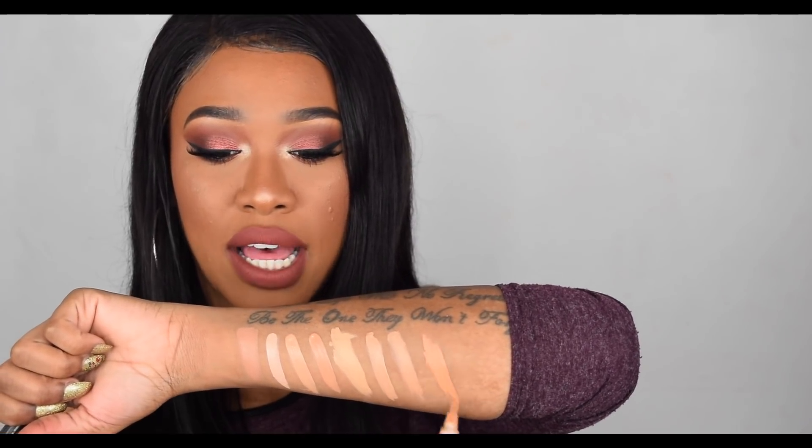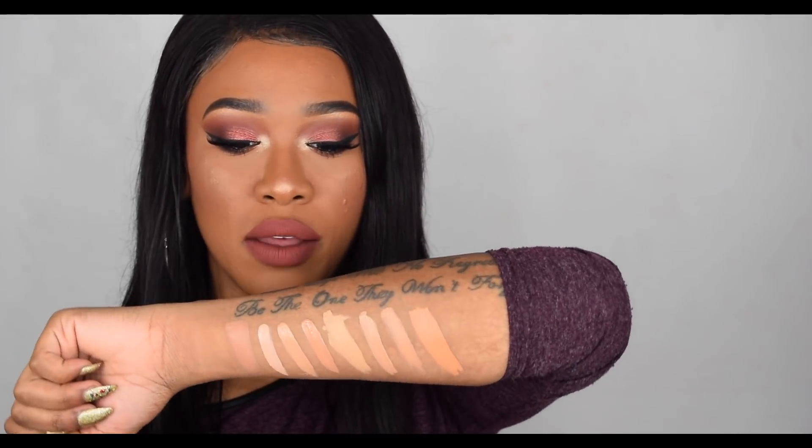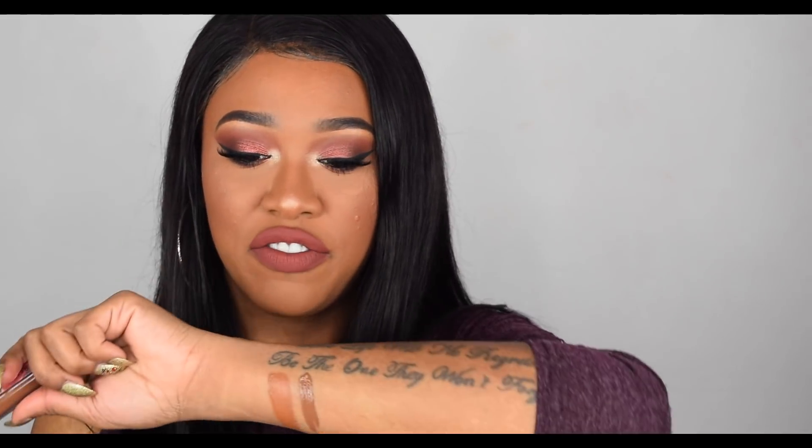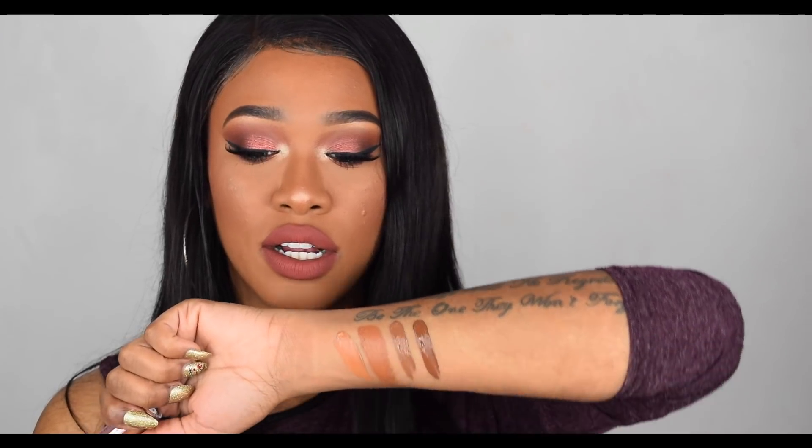Next we have the shade Warm Honey from LA Girl, which also works for my skin tone sometimes - it's almost got like an orangey undertone to it. I think the closest to Warm Honey would probably be C13 - oh, that's a little bit deeper. Let's do C12 - yeah, C12 is really close to Warm Honey from LA Girl. And here we have a swatch of Chestnut. From Makeup Revolution I'm going to swatch C14, which is more cool-toned, and C15, which is even deeper. I think the closest to Chestnut would be C13.